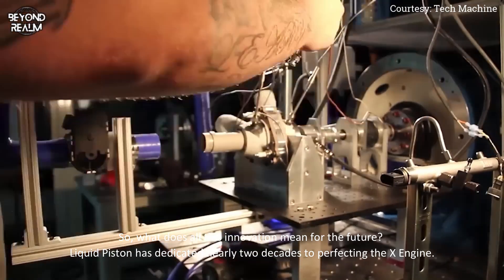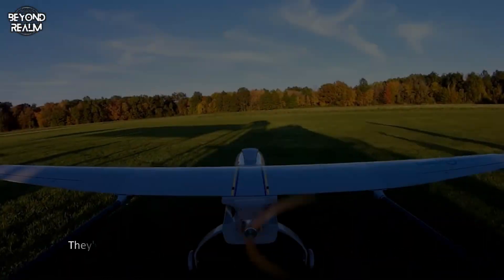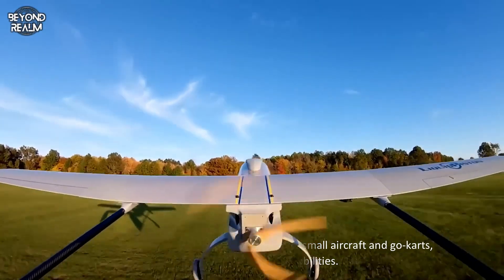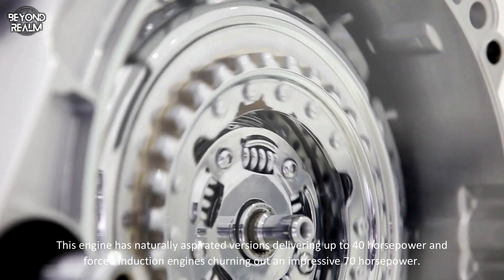So what does all this innovation mean for the future? LiquidPiston has dedicated nearly two decades to perfecting the X-Engine. They've tested numerous prototypes, including small aircraft and go-karts, showcasing impressive capabilities — with naturally aspirated versions delivering up to 40 horsepower.